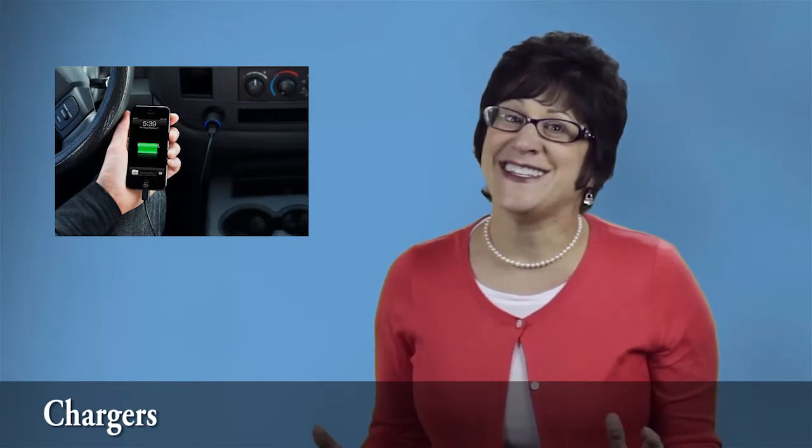Here are the necessities to keep in your passenger area. First, get a car charger for both your cell phone and your laptop. These are essentials and your most important tools in a mobile office. You don't want to lose business just because your battery was too low.